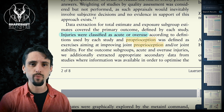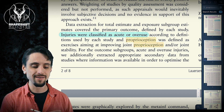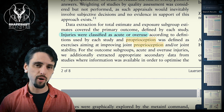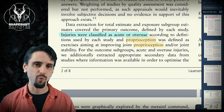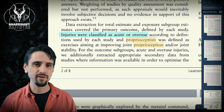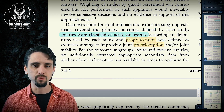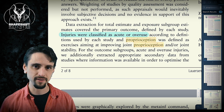Proprioceptive training was defined as exercises aiming at improving joint proprioception and/or joint stability. The word proprioception refers to your body's ability to tell where it is in space. So joint proprioception is your brain's awareness of where that joint is in space, how fast it's moving, and what angle your joint is at.